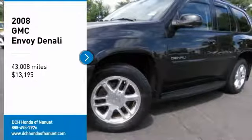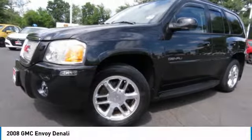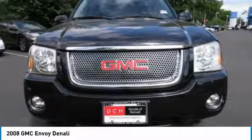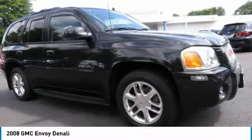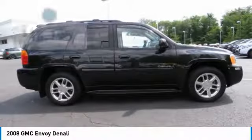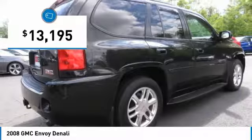Take a ride in the 2008 GMC Envoy. With its powerful V8 engine, seating for up to eight, and plenty of cargo space, the Envoy is a just-right compromise of space and maneuverability, and is priced below $15,000.